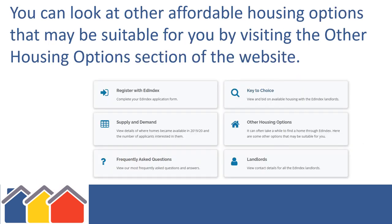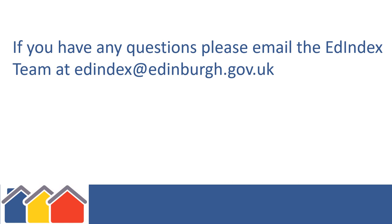You can look at other affordable housing options that may be suitable for you by visiting the Other Housing Options section of the website. If you have any questions, please email the Edindex team at edindex@edinburgh.gov.uk.